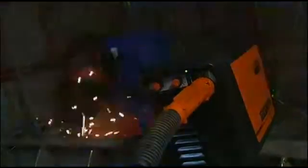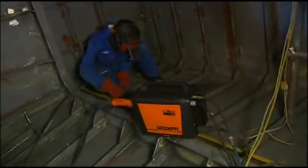Compact, so it fits into the smallest of spaces. Durable, ensuring survival in the hardest industry environments. And it provides a good quality weld.